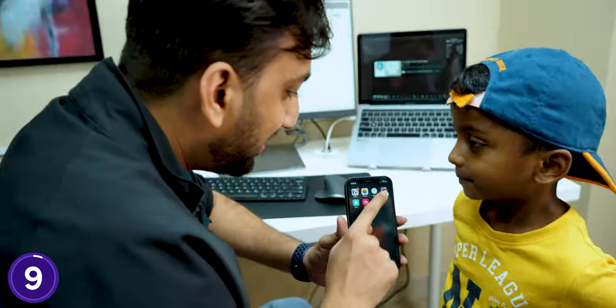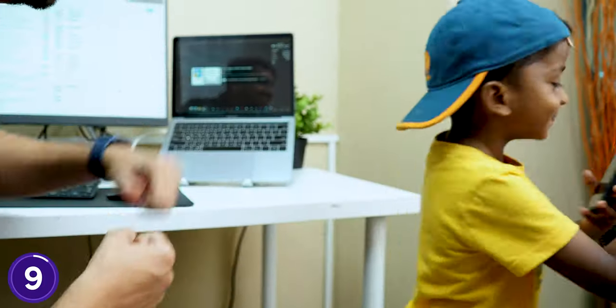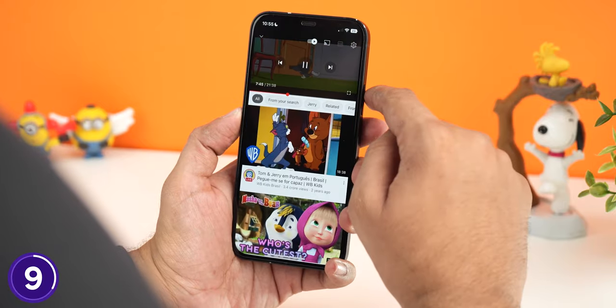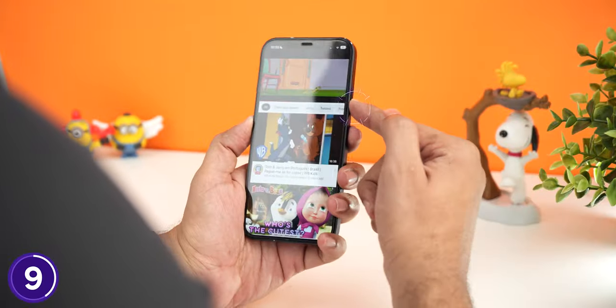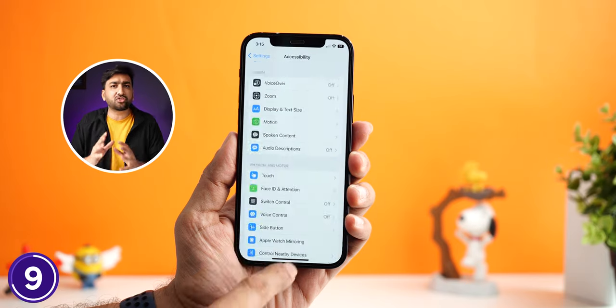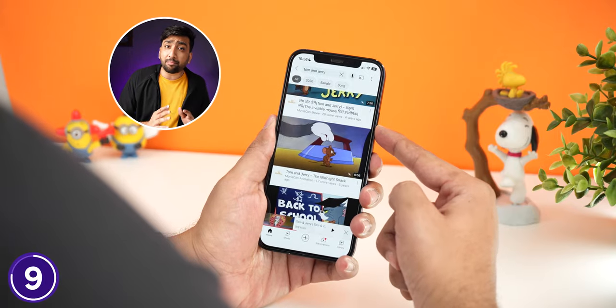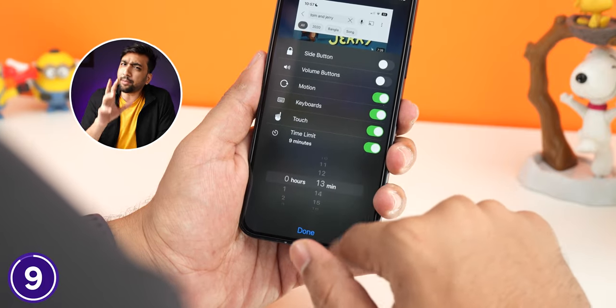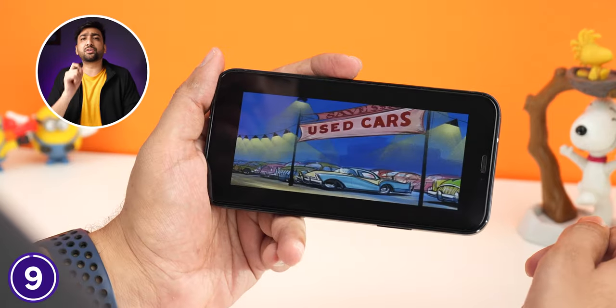When we give our phone to kids and tell them not to open certain apps — like gaming or sensitive apps — they always find a way in. With Guided Access, you can restrict your phone to only one app. Just click the Home button 3 times and the feature activates immediately — you can't leave the app or access anything else. You can activate Guided Access in Accessibility settings, set a time limit, and even disable touch controls so only one particular video plays.